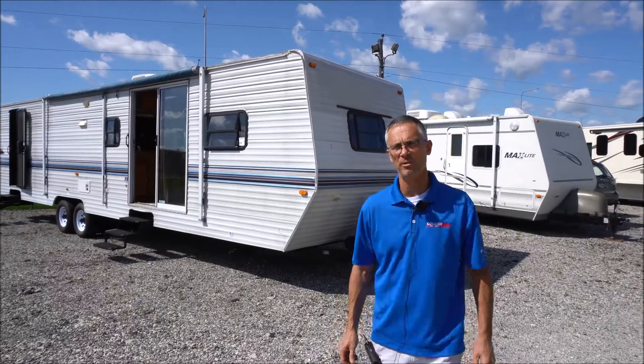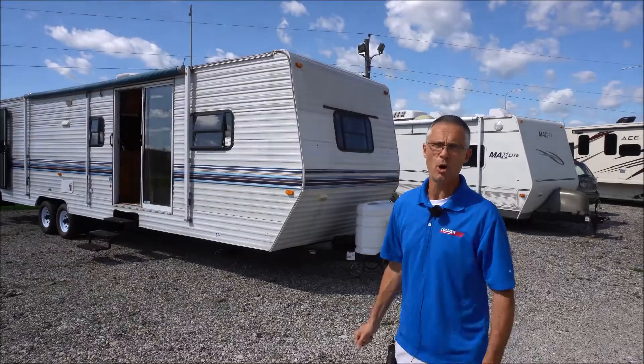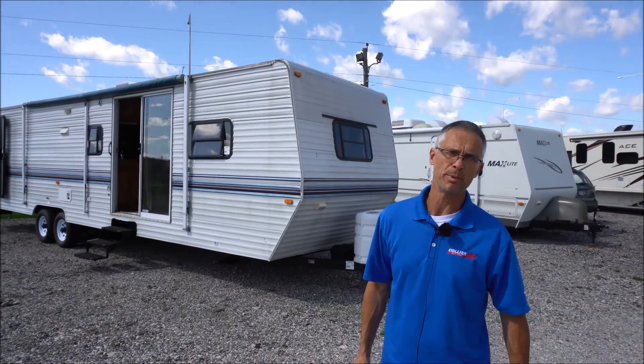Hey, I'm Steve. I'm with Collier RV of Lake County, and this is a 1998 Nomad 3710 by Skyline.